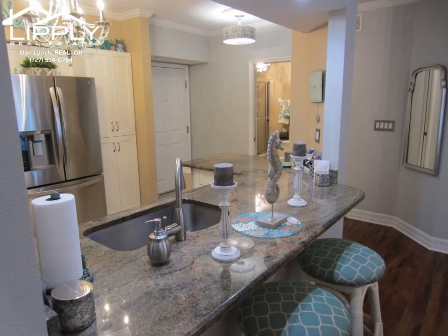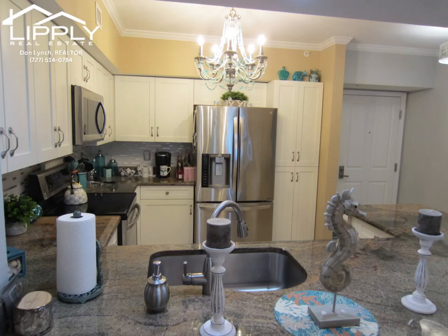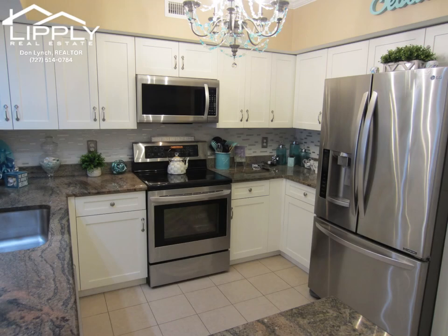Beautiful laminate flooring and tile in the kitchen and baths. A spacious, remodeled kitchen that features beautiful wood cabinets with granite countertops and newer appliances.